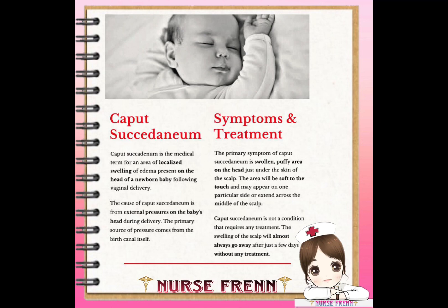Despite these potential complications, caput succedaneum itself is still not considered a serious health concern. The real significance of caput is that it is often one of the first, most notable indicators that the baby went through a particularly difficult and stressful delivery.